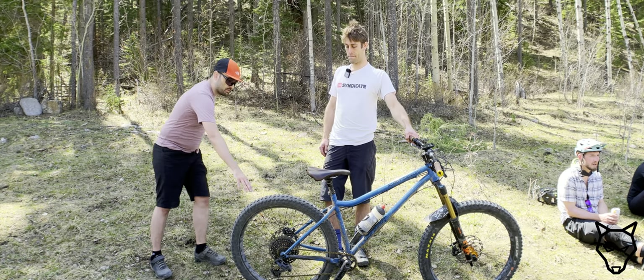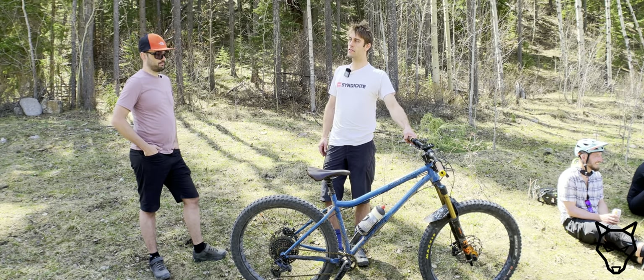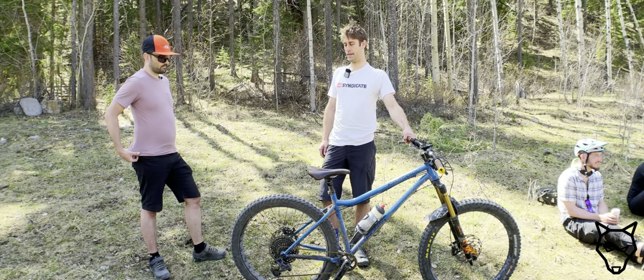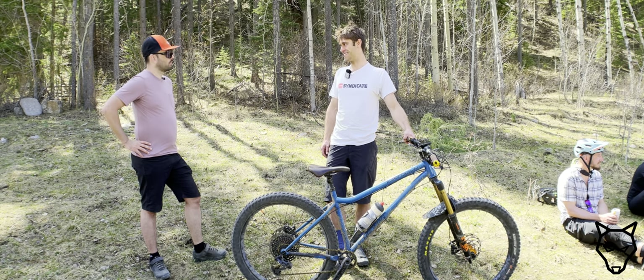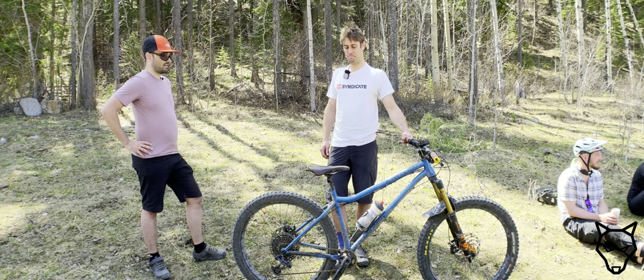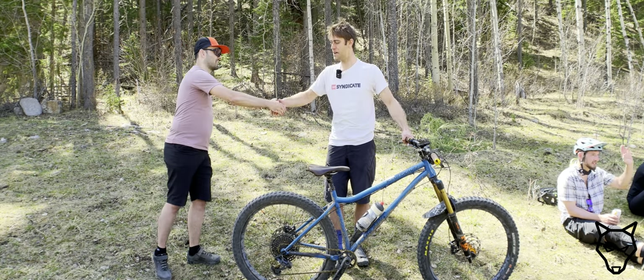Plus, I guess with a hardtail you get a little bit of dampening from the tires? Yes — these do soak up a little bit of the chatter on the trail. It's a sweet ride. Appreciate you taking the time to talk about it. Absolutely — you as well. Thank you.